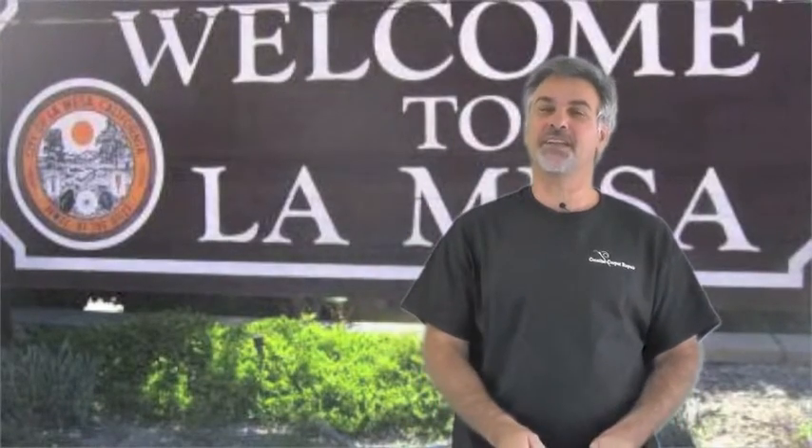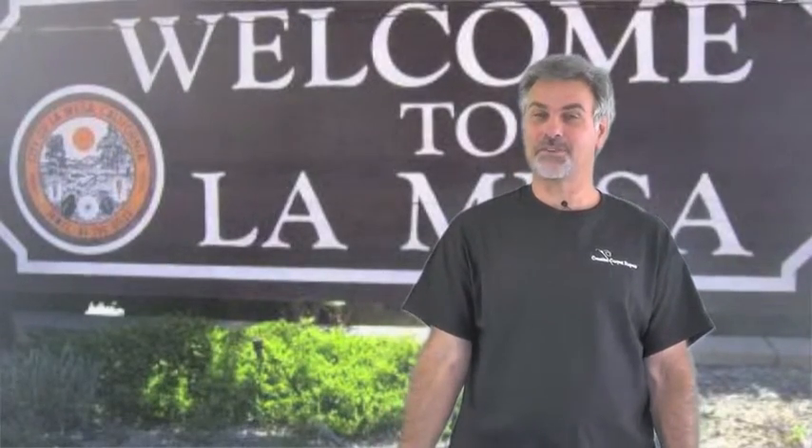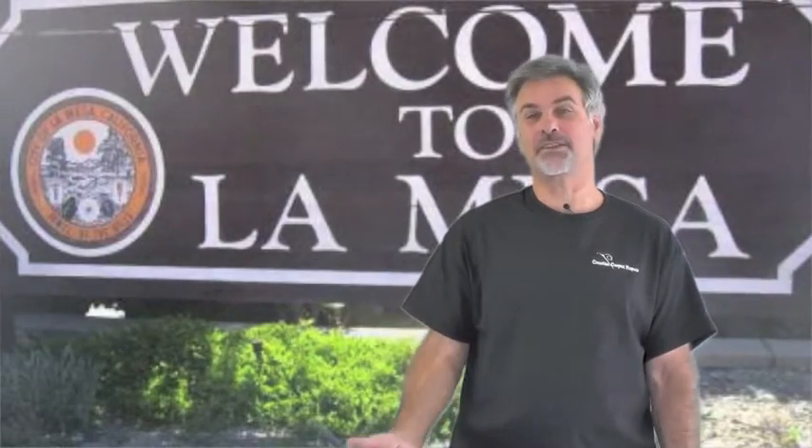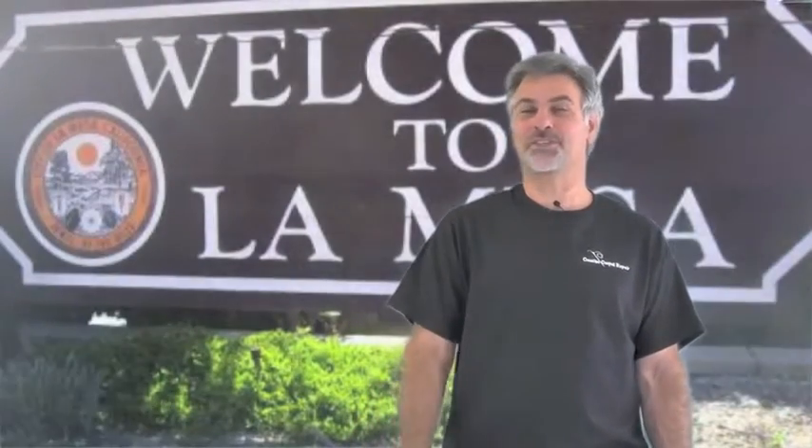Hi, Steve Gordon here, your friendly neighborhood carpet repair expert. And if you're in the La Mesa area and you need your carpet stretched, you've come to the right place because I've made this recording especially to answer your carpet stretching questions. You may have some additional questions — if that's the case, give us a call here at the office and we'll be pleased to take whatever time you need to answer all your unanswered questions.